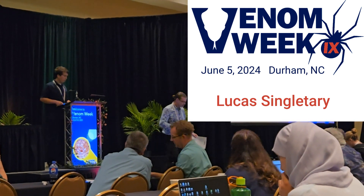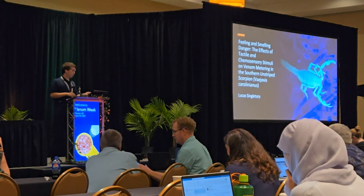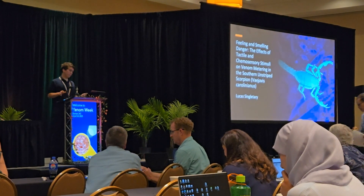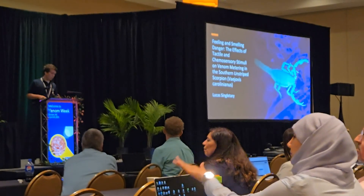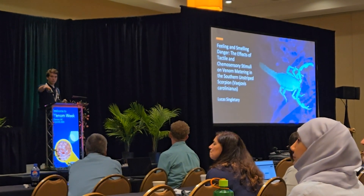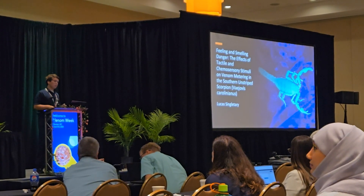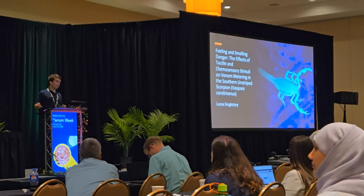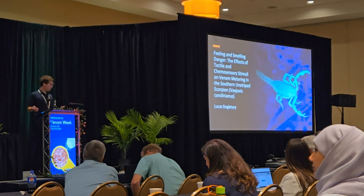Hi, I'm an undergraduate student at Southern Happiness University — I realized I forgot to put that in the slides. I am working with Dr. Corbett and Nelson, and I have been working on venom metering in Vaejovis carolinianus in response to chemosensory stimuli and physical stress.